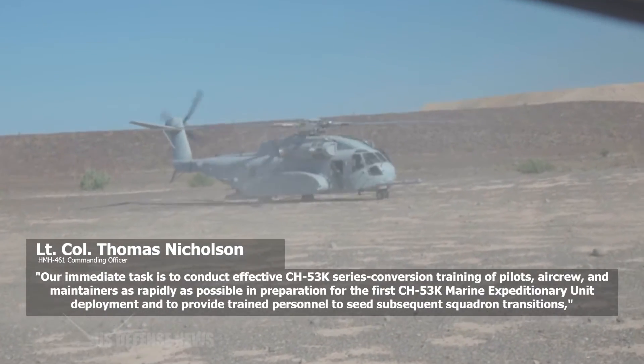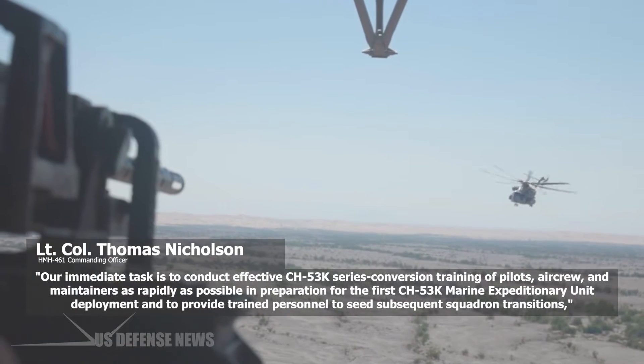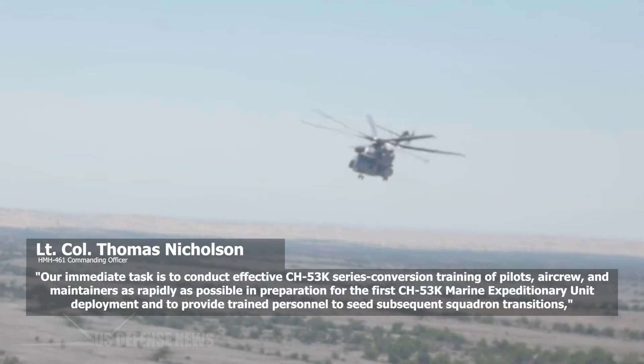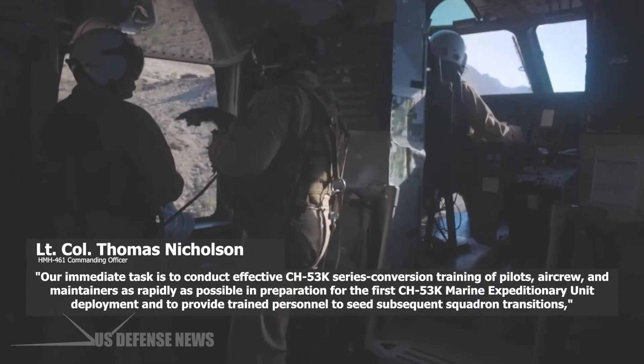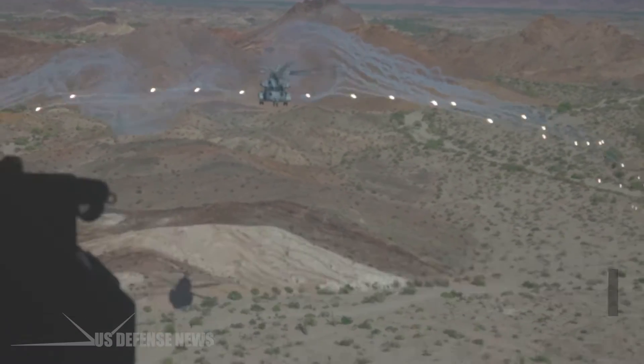"Our immediate task is to conduct effective CH-53K series conversion training of pilots, aircrew, and maintainers as rapidly as possible in preparation for the first CH-53K Marine Expeditionary Unit deployment, and to provide trained personnel to seed subsequent squadron transitions," said Nicholson.